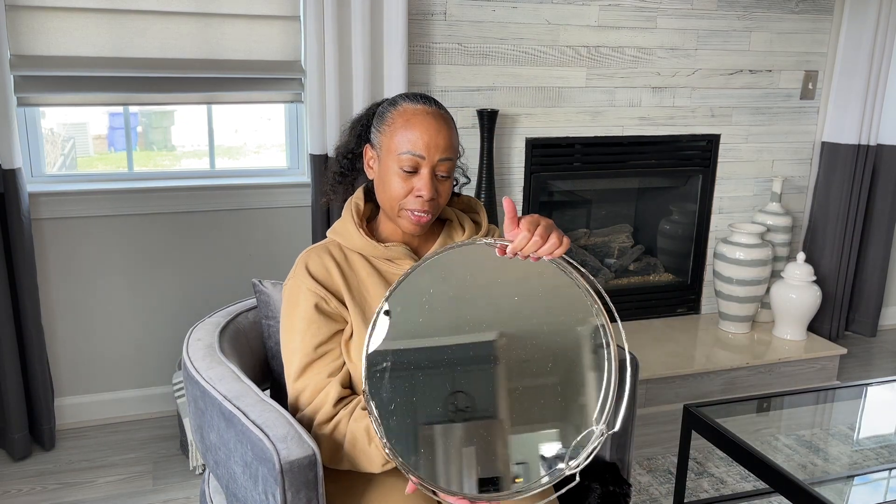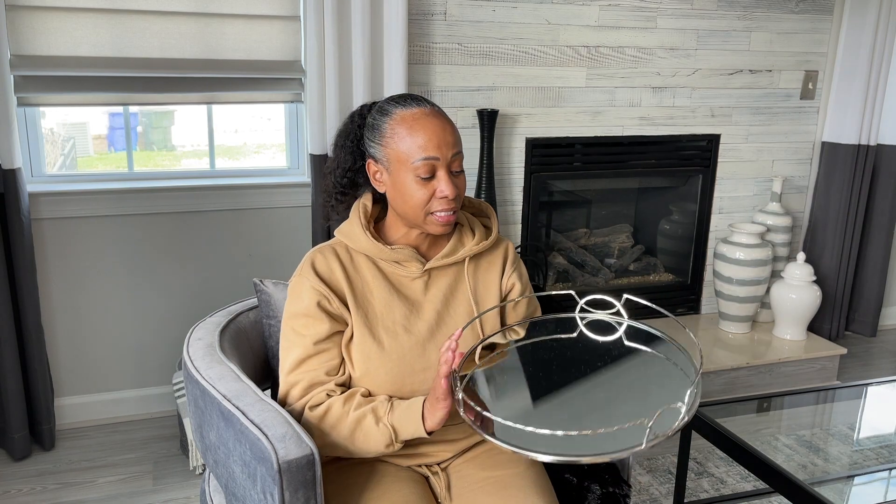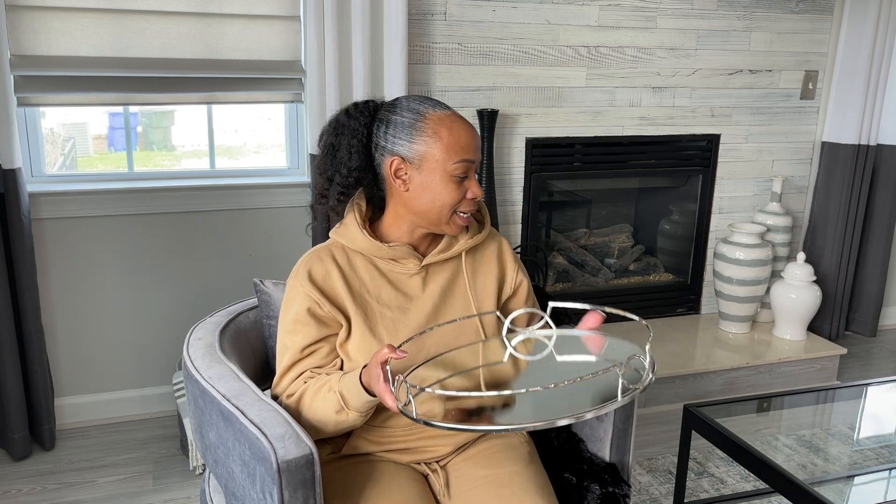The first item I picked up was this silver tray with a mirrored bottom. I got this from Burlington Coat Factory and paid $16.99. I thought it was really nice — I don't currently have a silver tray, so I picked this one up to put in my bedroom, which has a lot of silver, gray, and white in it.